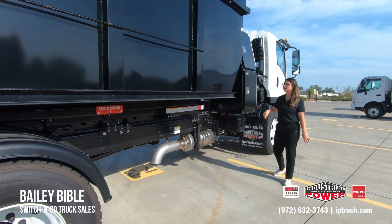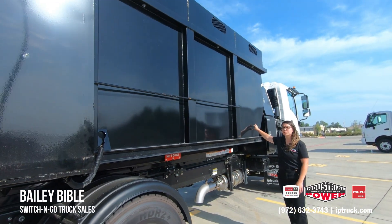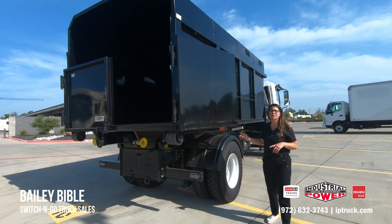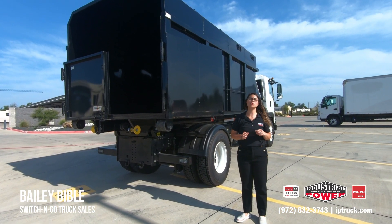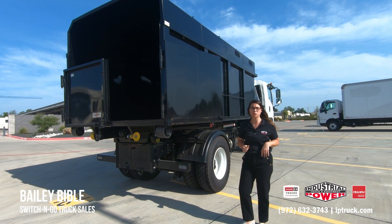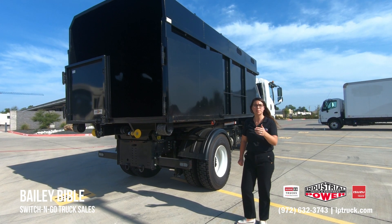This truck has a chipper body on it with a modular roof and barn doors in the back. We have this exact body on the ground, as well as dump bodies, dumpsters, flat beds, and platforms. You can put a generator on it, a water tank, a brine sprayer, a salt spreader — the list goes on. Whatever you need, we have it.